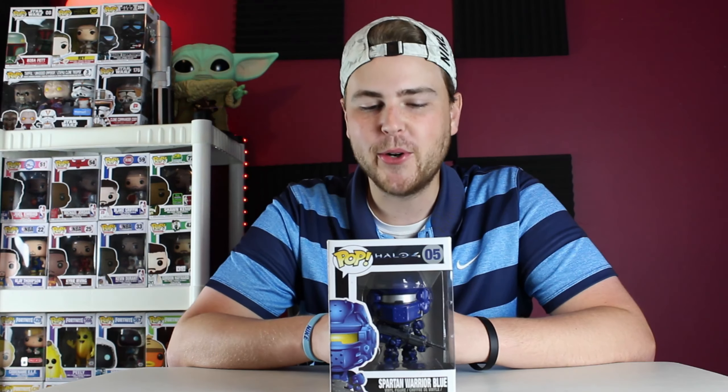Without further ado, let's get into today's pop. For any Halo fans out there, you're probably going to really enjoy this one. We have the Blue Spartan Warrior — it says Spartan Warrior Blue — and this is a very awesome pop. This is one of Funko's older ones. I think Funko started making pops around 2010, and this Halo set came out in 2012, so pretty close to some of the OG pops Funko made.